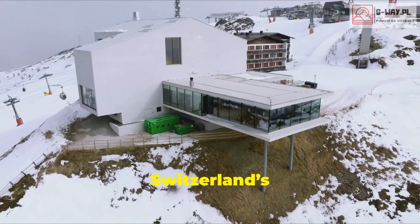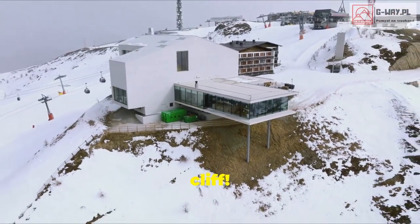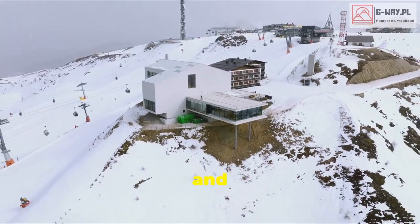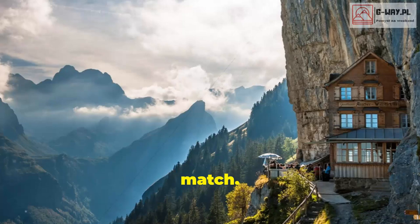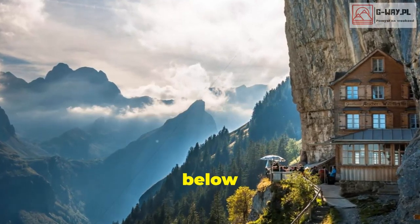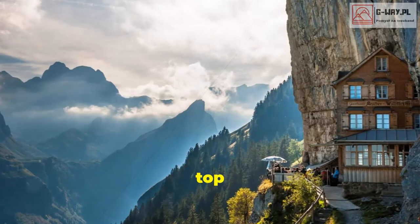Speaking of heights, Switzerland's Escher Cliff Hotel is literally stuck to a cliff. Perched high above the valley, it offers breathtaking views and a sense of adventure that's hard to match. Imagine enjoying a meal on the terrace with the valley stretching out below you, feeling like you're on top of the world.